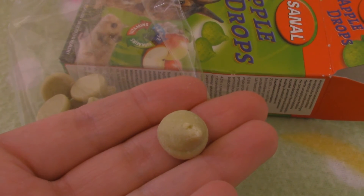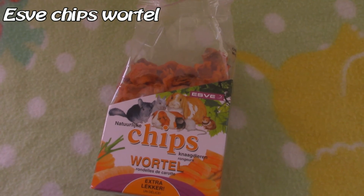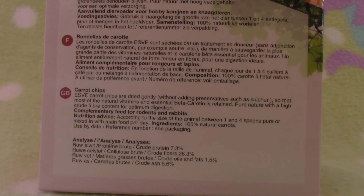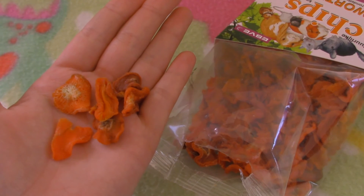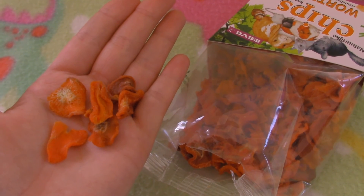But they smell amazing. I also got these as a snack — this is a bag of dried carrots. Not like the apple drops, this is a very natural snack. It's dried carrots and nothing else. I already tested it with the hamsters and they really like it, so that's great.